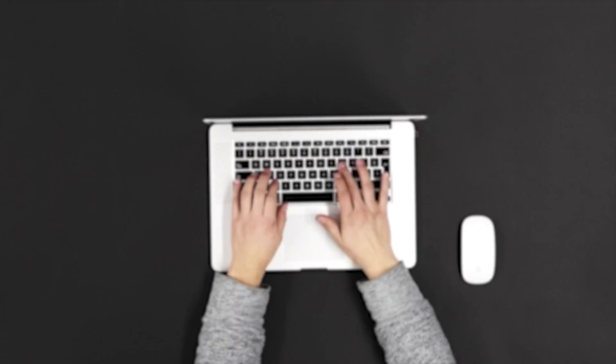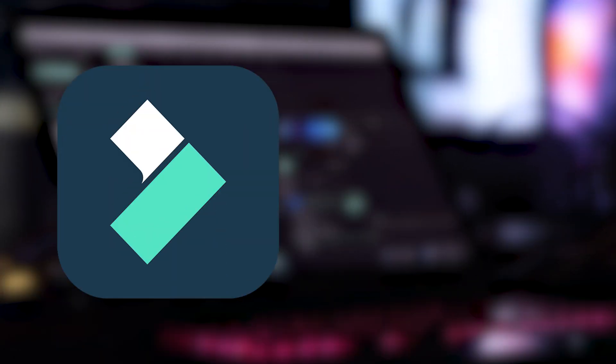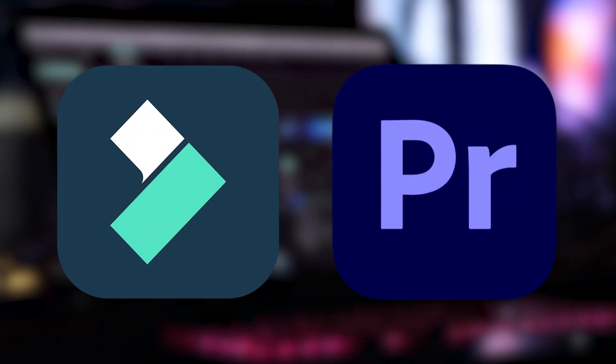If you want to create a video channel like this, you would typically use ChatGPT for script writing, Eleven Labs for voiceover, and software like Filmora or Premiere Pro for editing, which can be quite expensive and complicated.